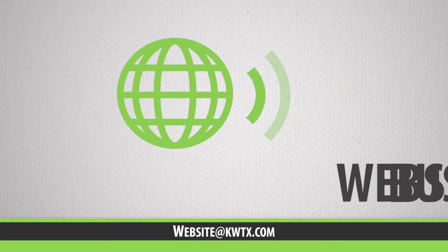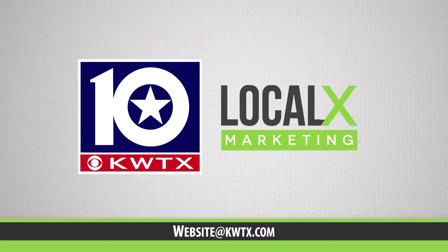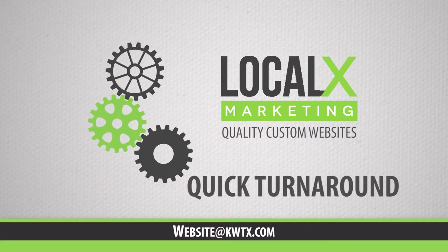You need a website for your business that looks great on any device. That's where KWTX's LocalX team can help. LocalX offers quality custom website builds for your business at a competitive price and a quick turnaround.